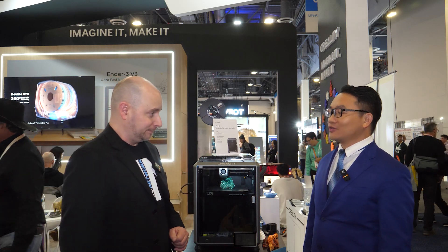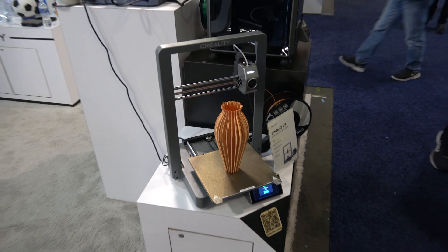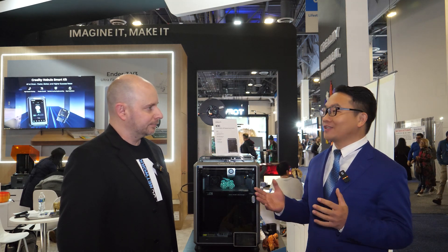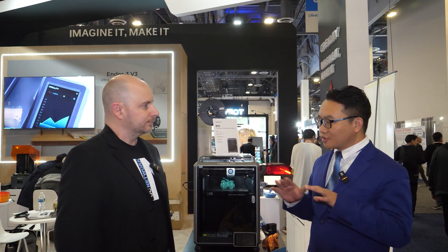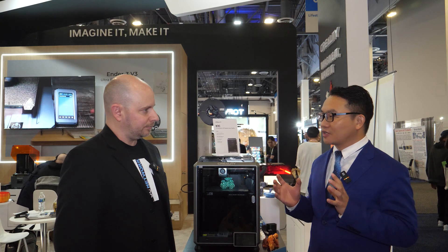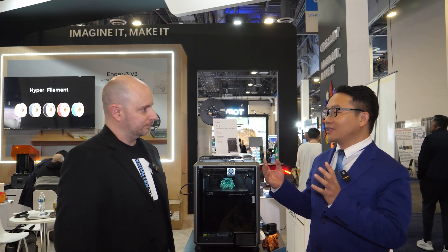Now you have another new one too — a new version of the Ender 3, the Ender 3 V3. What's new with this model? It has a very good look. We use die casting technology — the same technology used by Tesla — to make sure the structure is very stable. When printing, it can reach up to 600 mm per second and still keep it very stable. It also uses a linear structure for XY motion, which is quite a unique design.